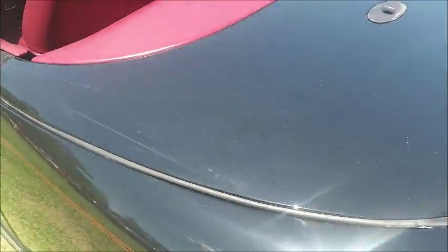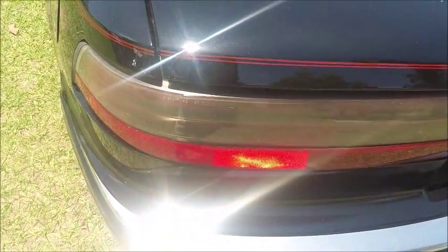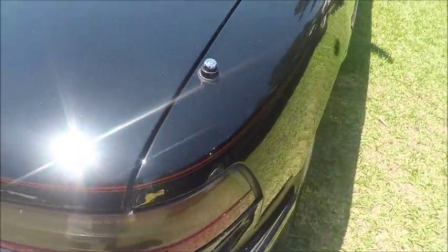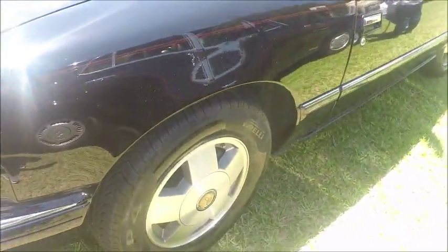It was produced from 1988 to 1991. I've included a reference to an interesting article about the development of the car. It's too bad — it had potential for some really interesting sales and changing the image of Buick.